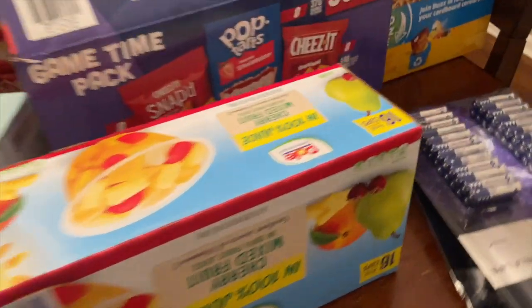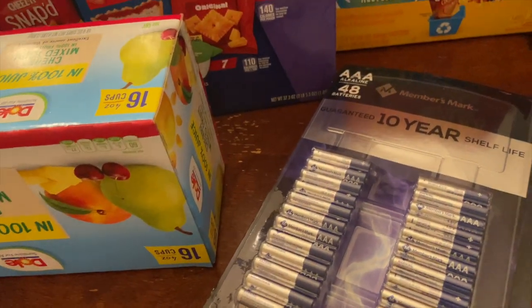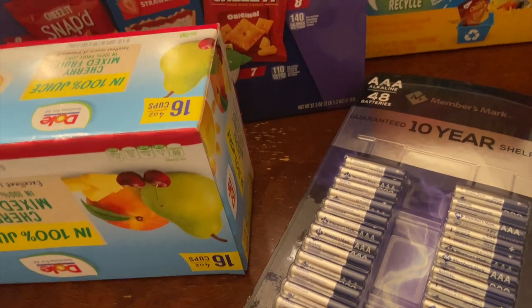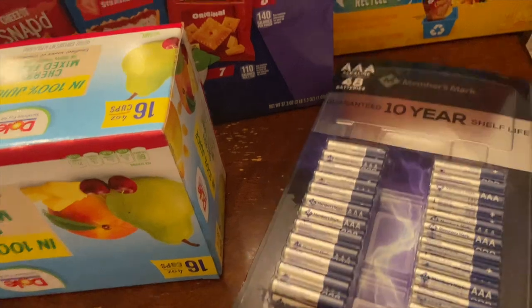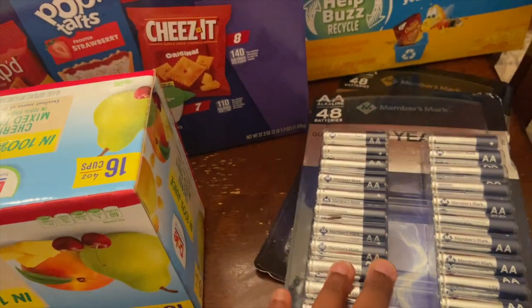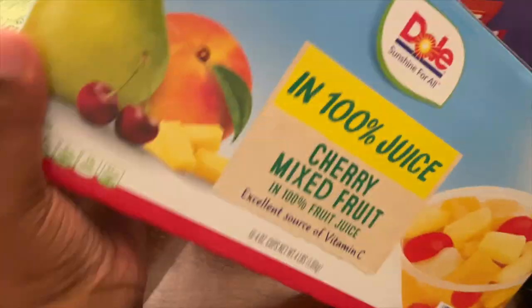The first things we picked up — my husband actually grabbed these — were batteries. We always need batteries; we have young kids with all these gadgets that require them constantly. We got a pack of Triple A batteries and a pack of Double A batteries. I also picked up some Dole fruit — the cherry mixed fruit in 100% juice snack pack.